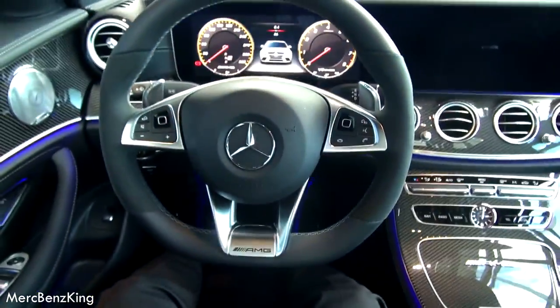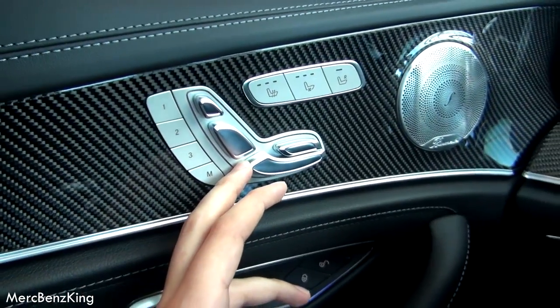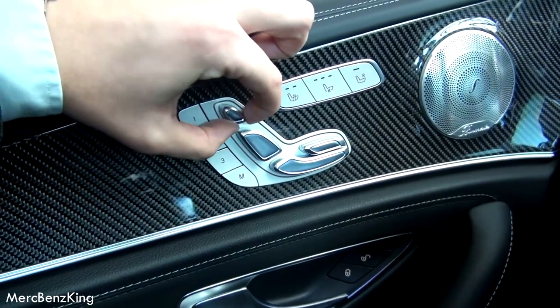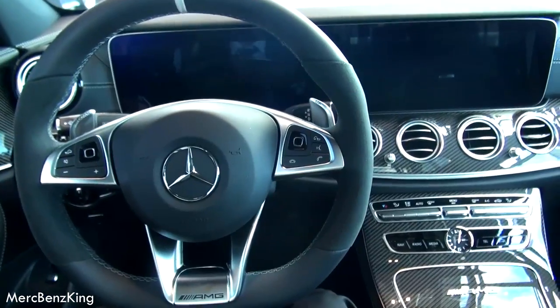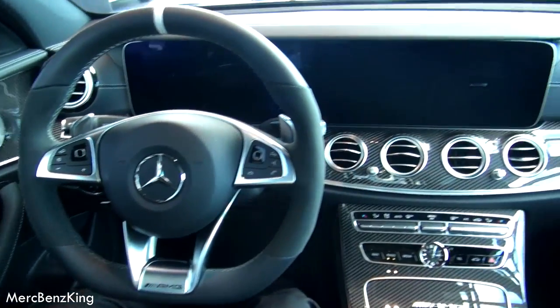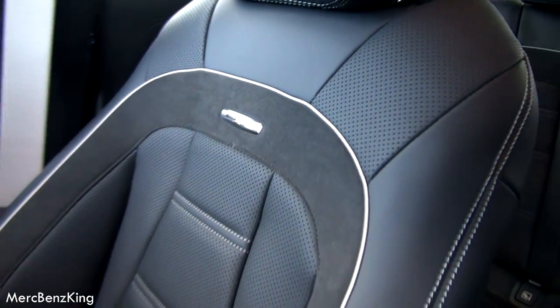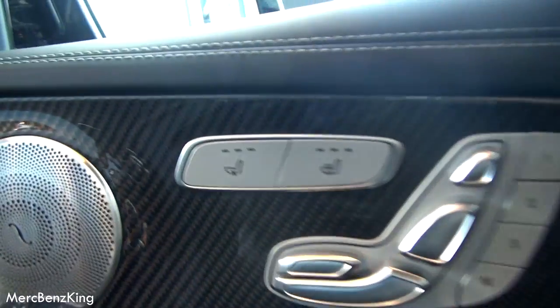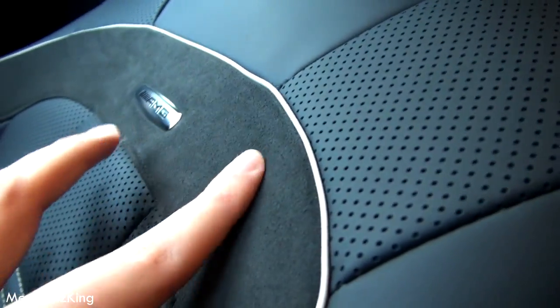Look at this interior — it feels like you are sitting in an airplane. You can adjust the seats in 7 different ways, including the headrest and your back. Let's have a look at the materials used. Beautiful AMG seats with little perforations — that's because of the ventilated seats. You can also see it on the back. It also has beautiful Alcantara materials.